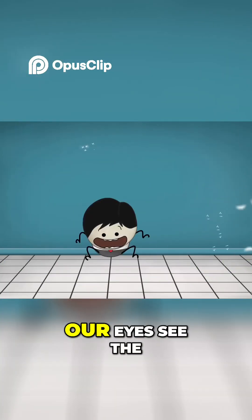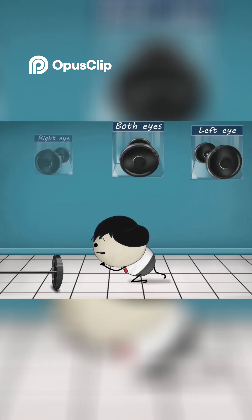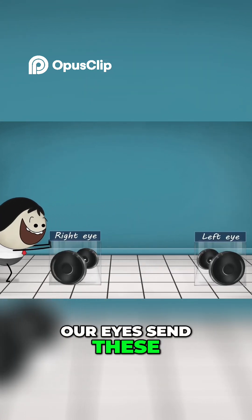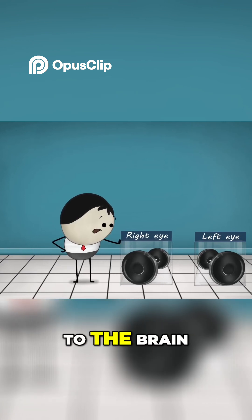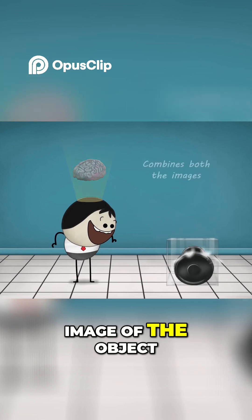Did you know that our eyes see the same object from a slightly different angle? Our eyes send these two slightly different images to the brain, and the brain blends or combines both the images to make a three dimensional image of the object.